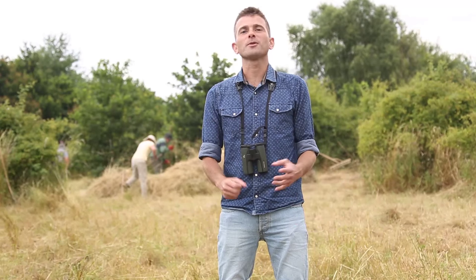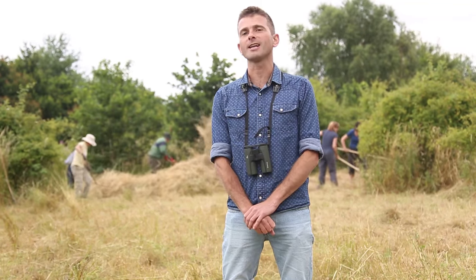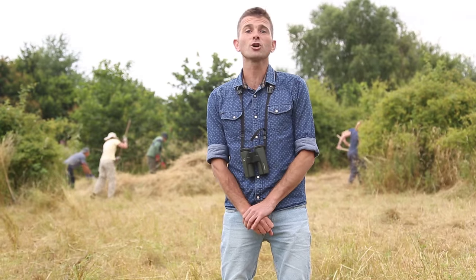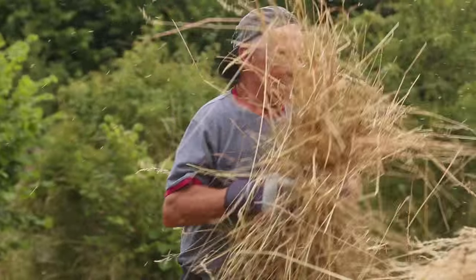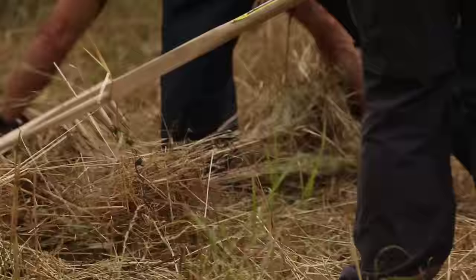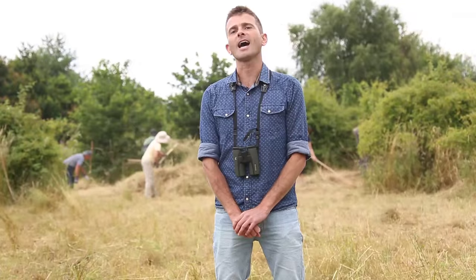A living landscape is nothing without the people who live in it — the communities whose lives are shaped by the landscape. I've come now to the Bure Valley Living Landscape to meet the Bure Valley Conservation Group, which has been set up in conjunction with Norfolk Wildlife Trust, working to restore a grass habitat here at Roman Wood.